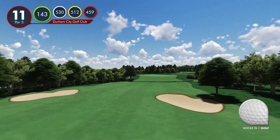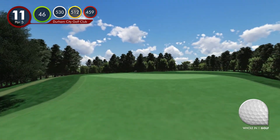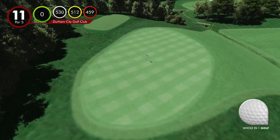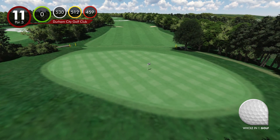Two bunkers placed just short of the ditch should be avoided when laying up. A second shot finishing short of these two bunkers is ideal – anything past will leave an awkward downhill stance. The ideal layup leaves only a short iron to the green, but make sure you are up, as anything short may end up back down the valley towards the ditch.